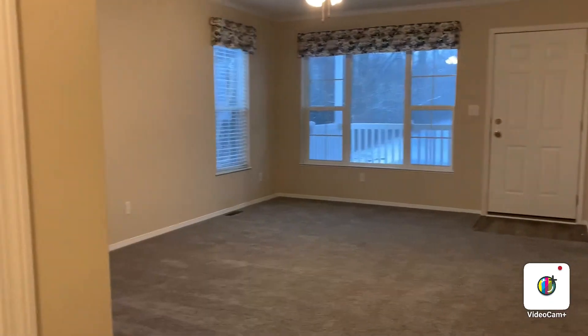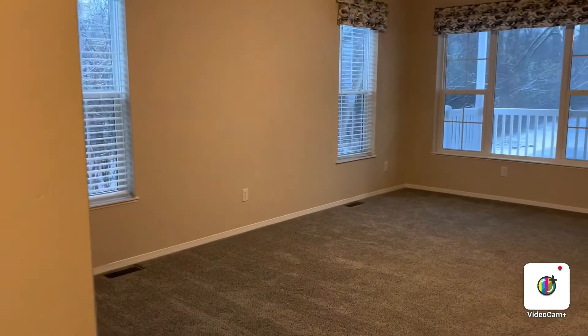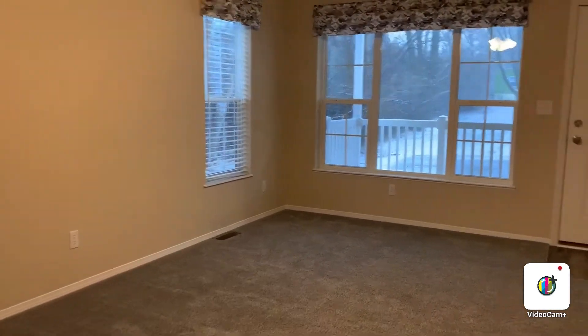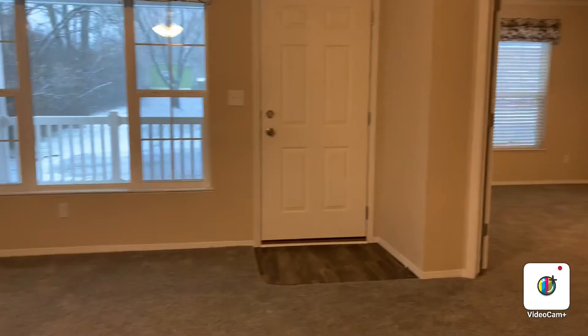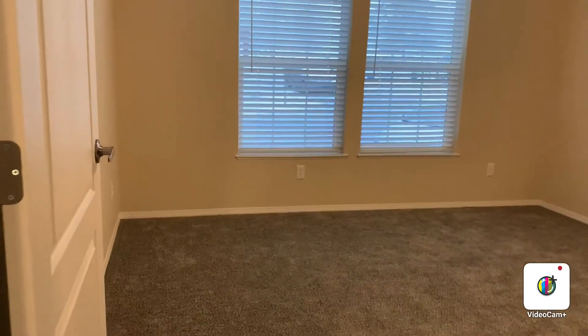Here is the living room, and you can see how large it is. You can see the front porch. I'm going to take you into the master suite, and you'll be able to see this room is huge.